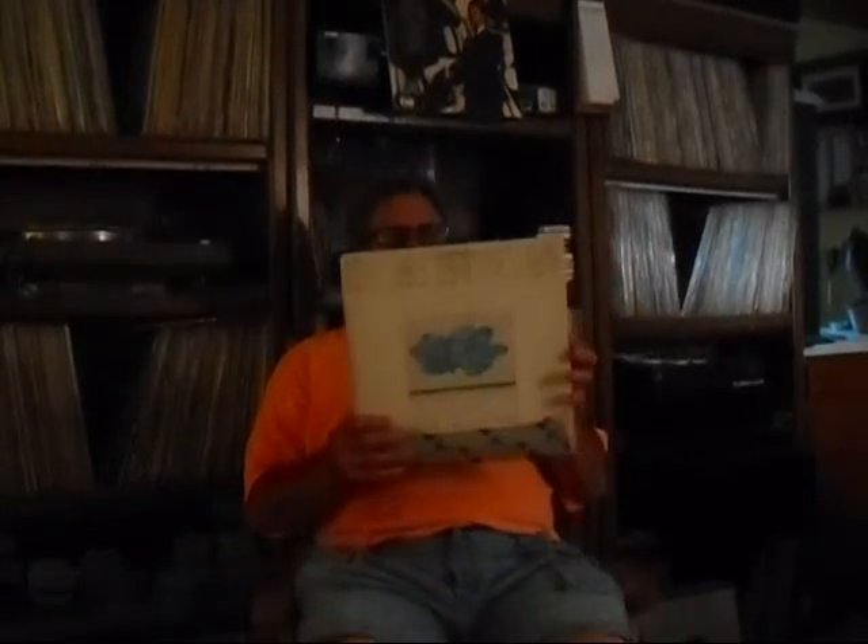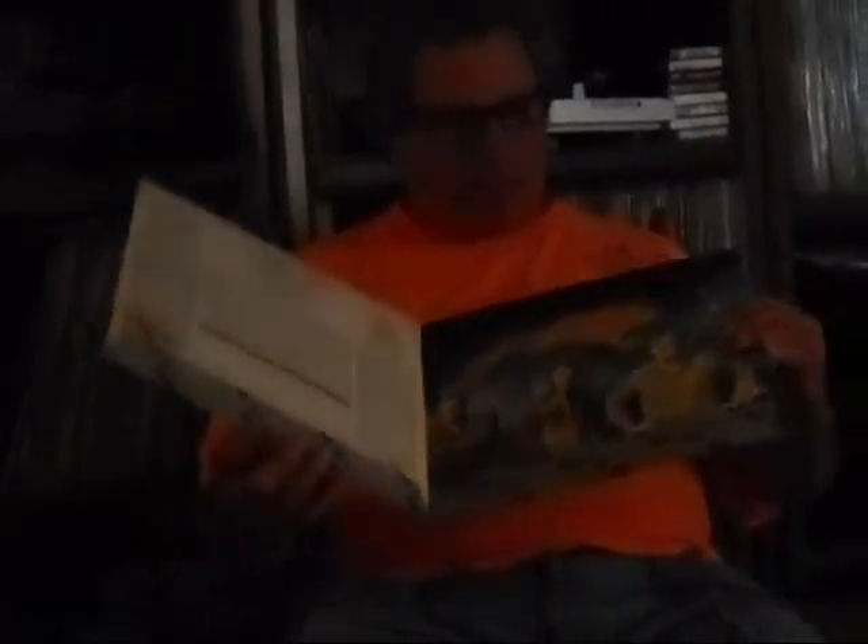Here's another one — this is Blood Sweat and Tears, from 1968 or 69. 'Go Down Gamblin'' is on this album, and it's a good one. It's also a gatefold. The bees had eaten the jacket so badly on the bottom that I had to tape it up to save it, and this was one of the few I could actually rescue. The album is called simply 'BS&T.'